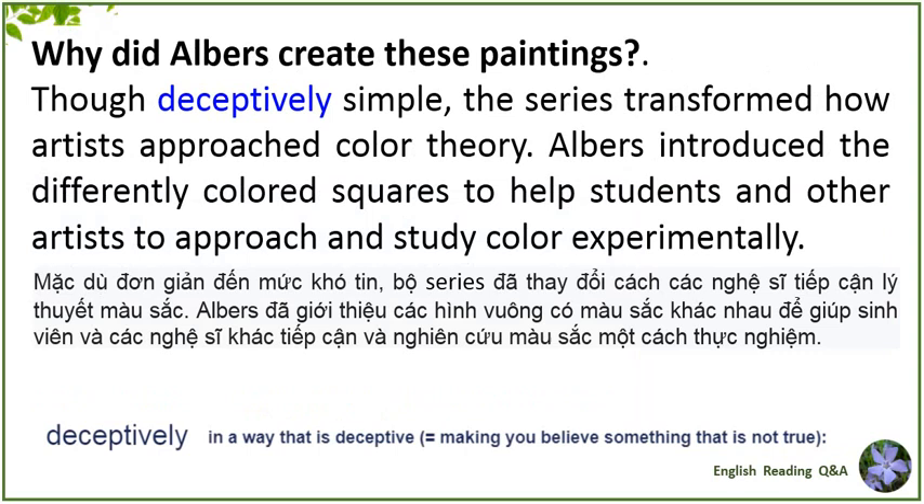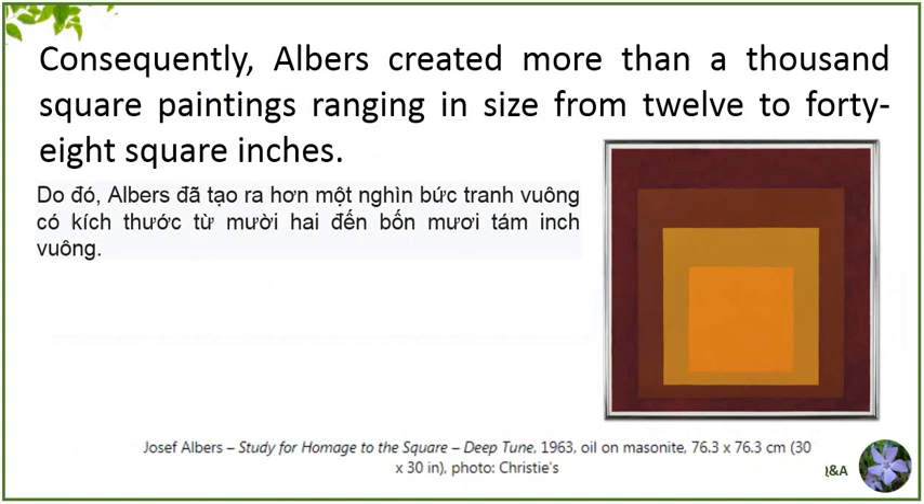Why did Albers create these paintings? Though deceptively simple, the series transformed how artists approach color theory. Albers introduced the differently colored squares to help students and other artists approach and study color experimentally. Consequently, Albers created more than a thousand square paintings, ranging in size from 12 to 48 square inches.